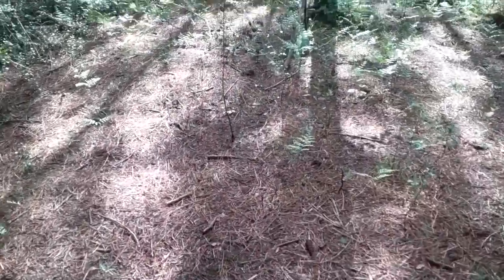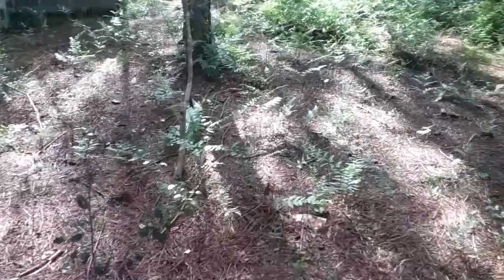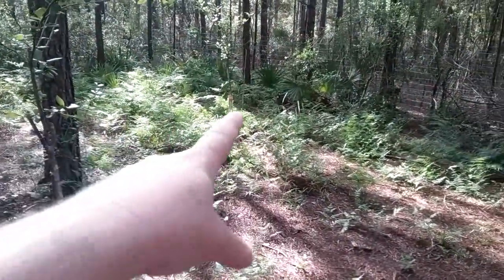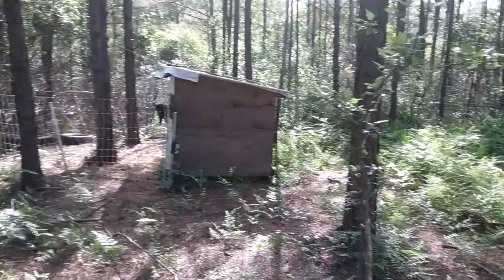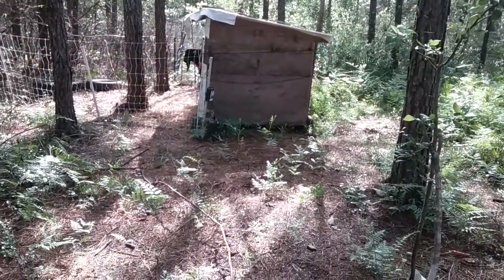Over here where there's been no chicken tractor for a while, you can see the difference. This is my orchard and it is really being maintained by my chickens. The area out back that they were never in is going to be a goat pen, so we're letting that grow up. The chickens are peeking out the side — good morning, pilot, my boys.